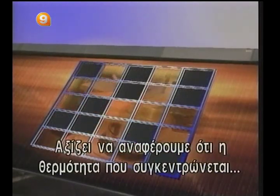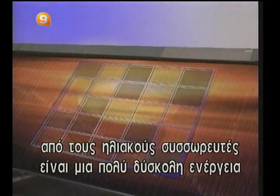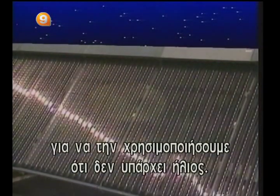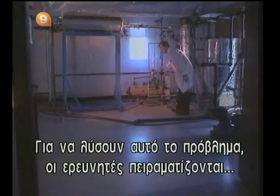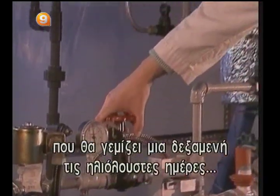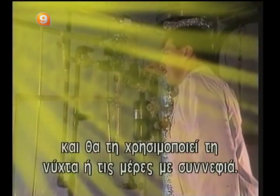It's worth mentioning that the heat gathered by solar captors is a very difficult form of energy to store. We have to be able to store it so we can use it when the sun is down. To solve this problem, researchers are experimenting with a chemical heat pump that would build up a reserve of energy during sunny days and restore that reserve during the night or on cloudy days.